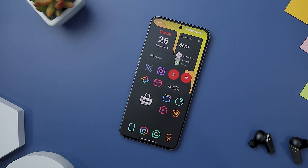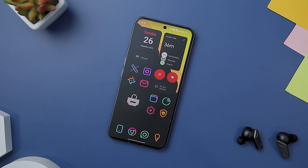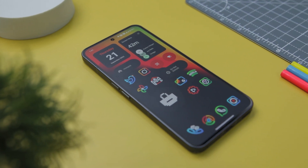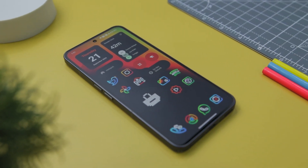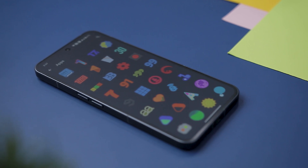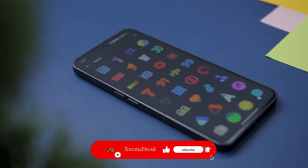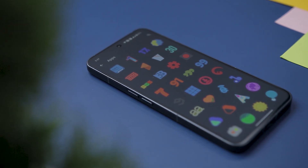So guys, these are some of the best premium icon packs that you should definitely give a try. Which of the previously mentioned icon packs do you like the most? Do you know of any other icon pack that we should have added to this list? Do let us know your thoughts in the comments down below, and for more future videos like this, do consider subscribing and hitting that bell icon button so that you never miss any future videos from Xtreme Droid.